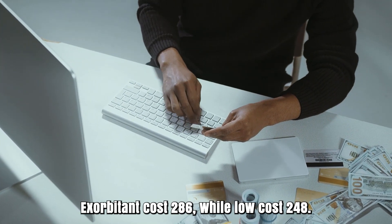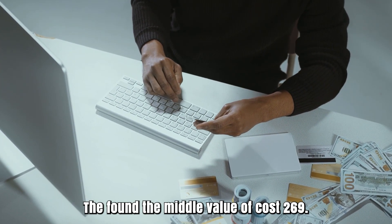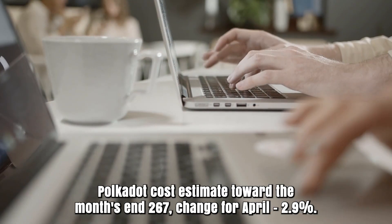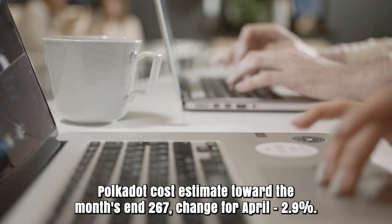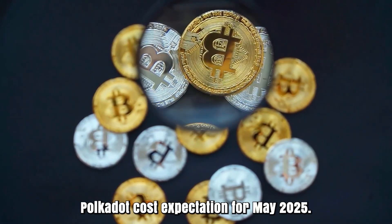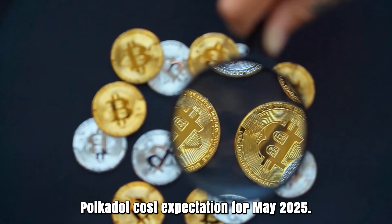Polkadot forecast for April 2025. Opening cost at 275 rands. High cost 286, while low cost 248. The average cost 269. Polkadot cost estimate toward the month's end: 267. Change for April: 2.9%.